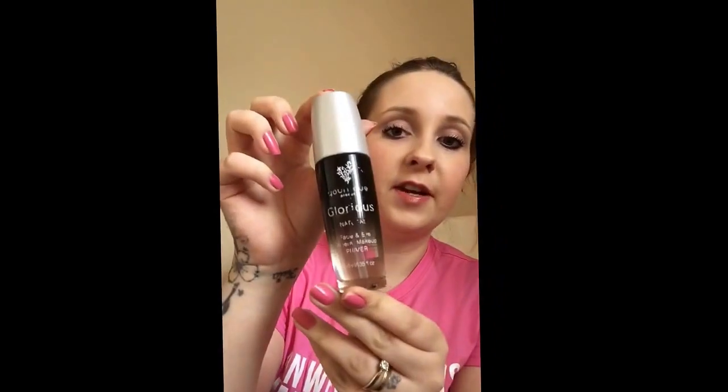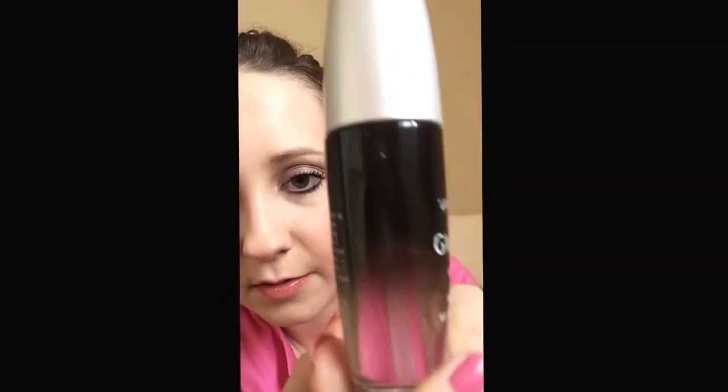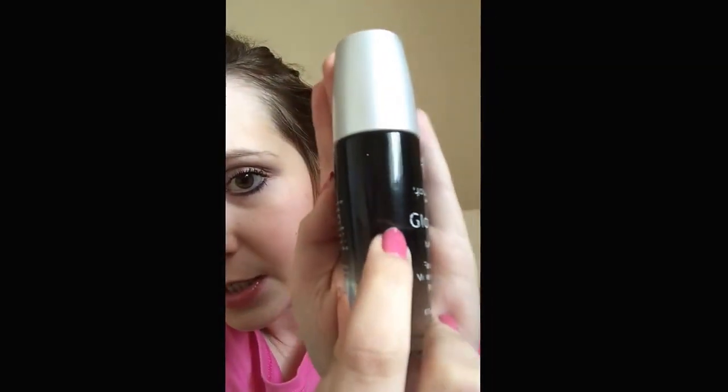My fourth favourite product with Younique is Glorious Face and Eye Primer. This is currently the packaging as of February, but in March there is new packaging for it. I never used to wear primer — I never used to think it was important until I had this in my kit when I joined Younique and I have never gone back. I've had it from November and I've not even used half of it yet, and I use it every single day on my face before makeup.